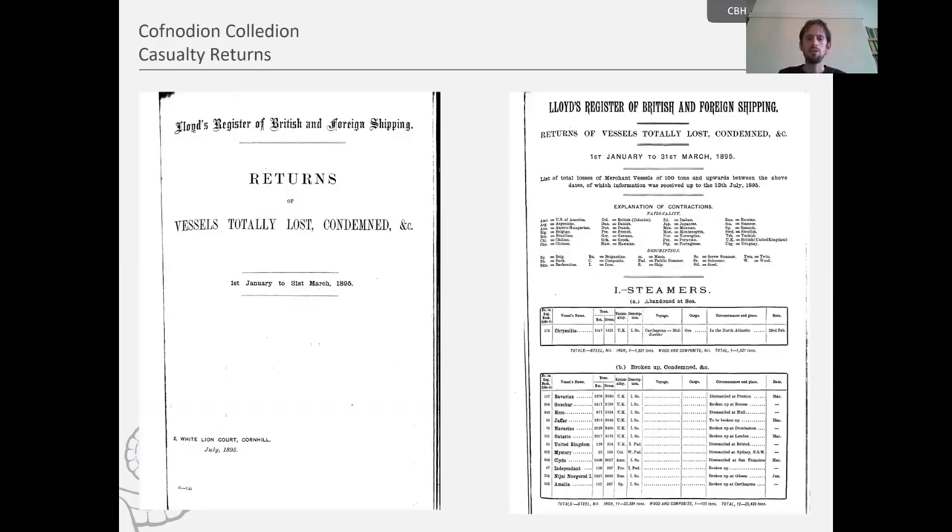Let's take a look at a few examples of these casualty returns. Here are the returns for 1895. The style guide and the way they present information changes over time, but you still get a heck of a lot of information. It's just the formatting changes, as you can imagine, over more than 100 years. These early ones are published quarterly, with the first quarter running from the 1st of January to the 31st of March.